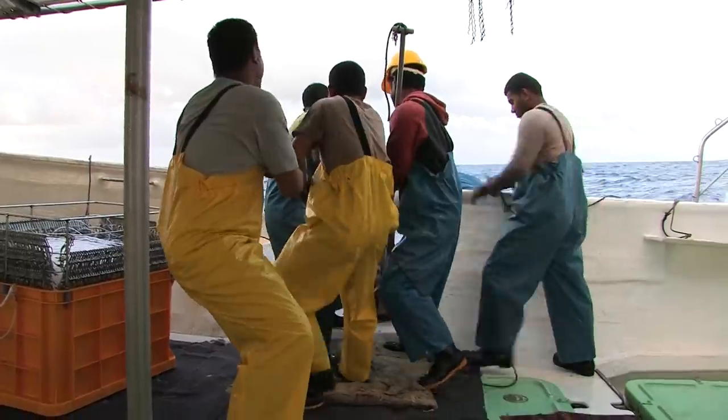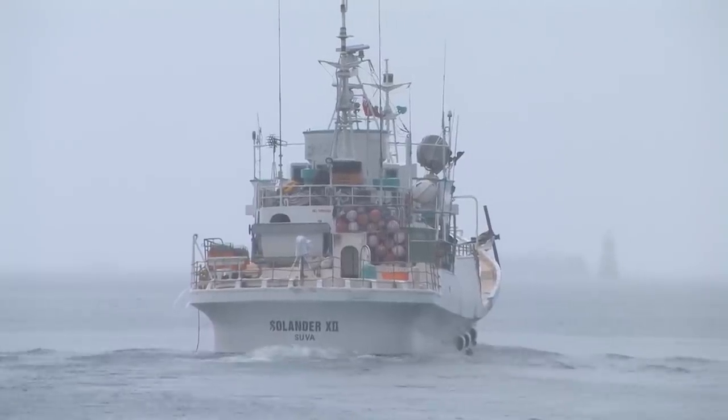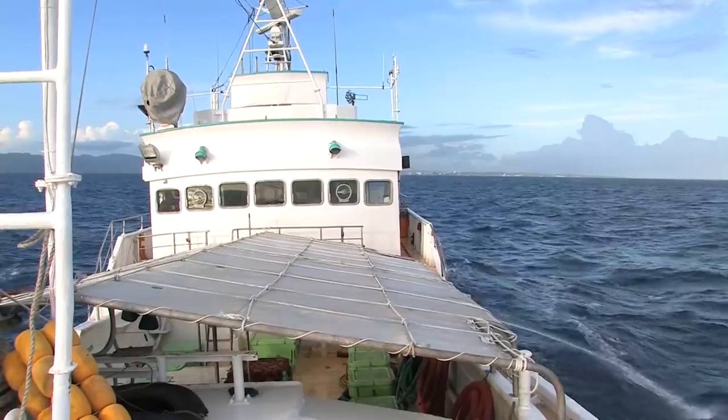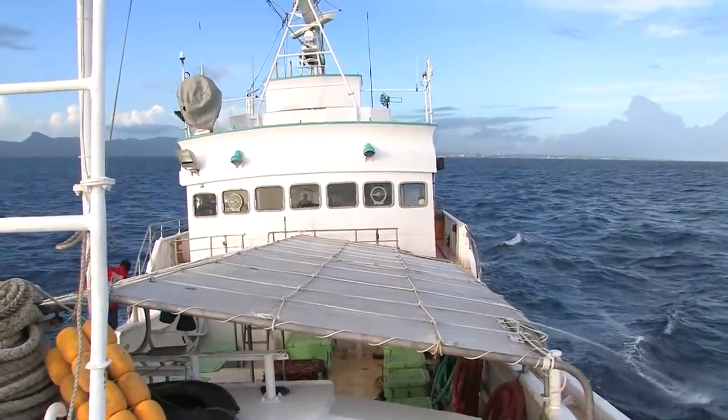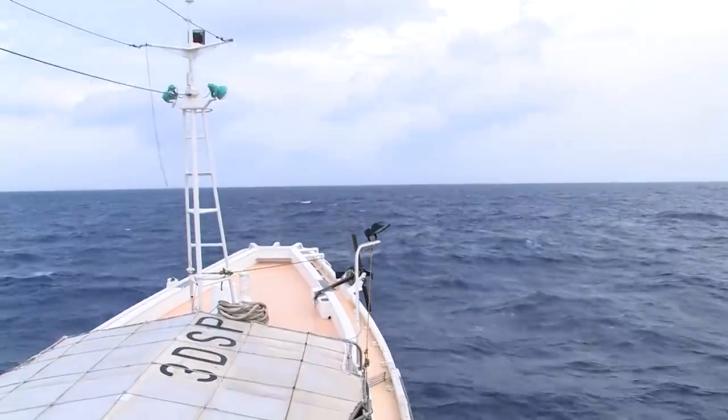This documentary explains the long-line fishing operation and the role of fisheries observers on board. The long-line vessel Solanda-12 departs Suva Harbour on one of its typical fishing trips. The vessel must steam overnight to reach the best fishing ground, one that the captain knows very well.